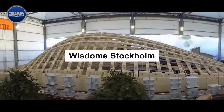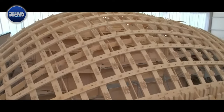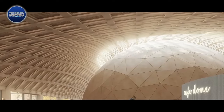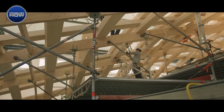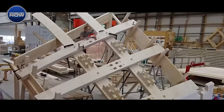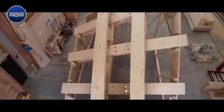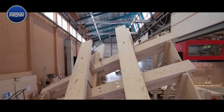Let's travel to Wisdom Stockholm, Sweden, where wood handling takes on an artistic form. This wooden structure, known as Wisdom Stockholm, is an extension to the Swedish National Museum of Science and Technology. Covering an area of about 1,300 square meters, this wooden dome achieves an impressive 360-degree 3D projection system without any supporting columns. The feat was accomplished using approximately 20 kilometers of LVL beams.